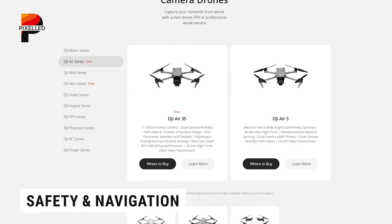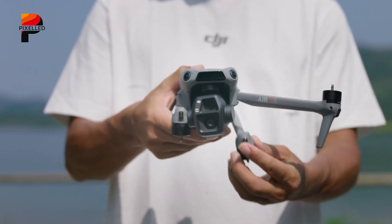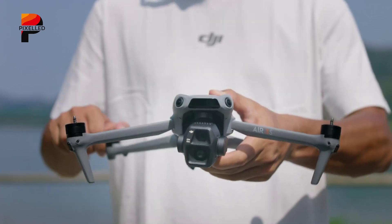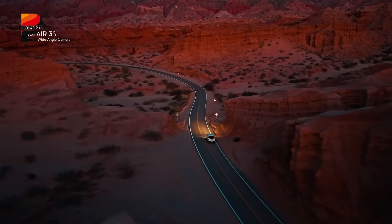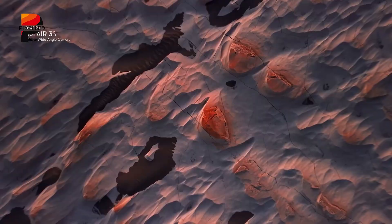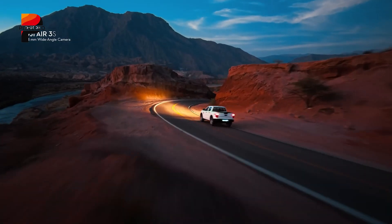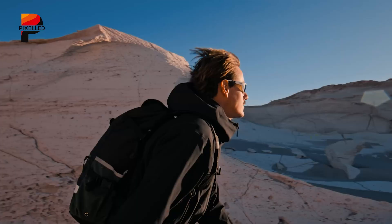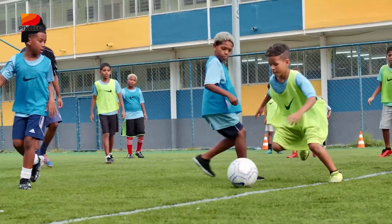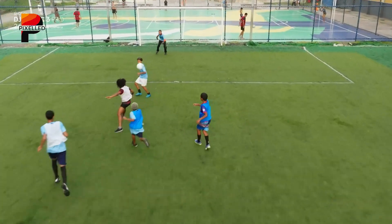Both drones come equipped with omnidirectional obstacle sensing, but the Air 3S's forward-facing LIDAR and visual simultaneous localization and mapping technology offer a significant safety upgrade. The Air 3S can map its surroundings in real-time, enabling it to return home even when satellite signals are unavailable — a huge benefit in areas with poor GPS coverage. For nighttime flying, the enhanced obstacle sensing and six vision sensors ensure better navigation in low-light or complex environments.